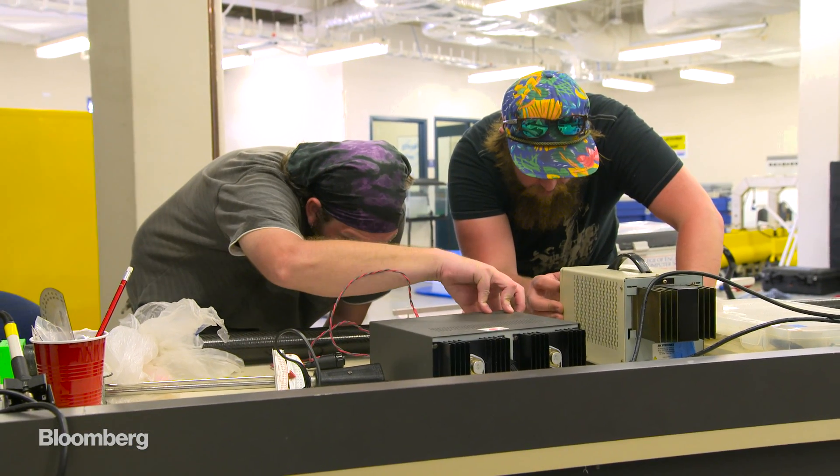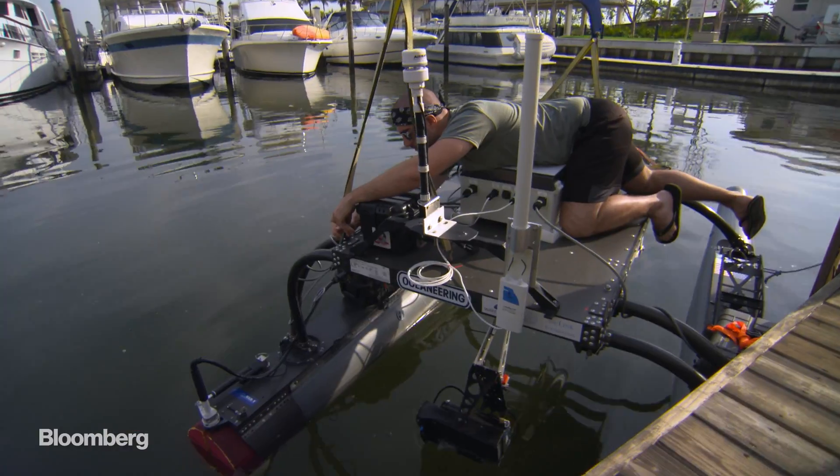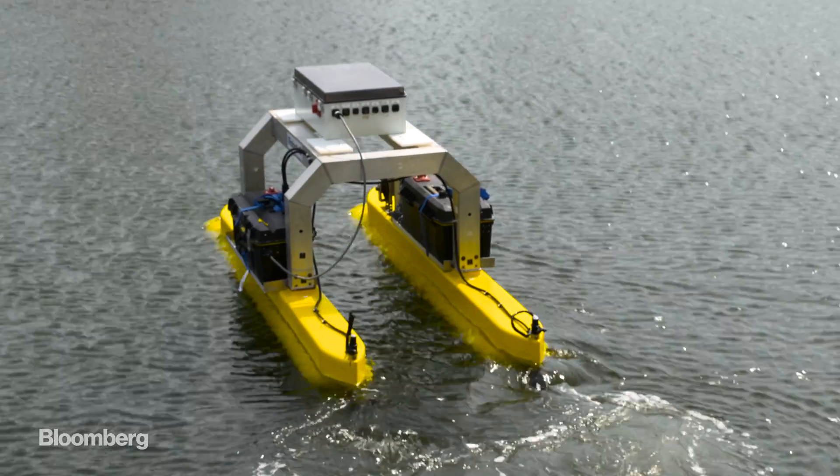Behavioral learning means these boats are able to act on very general commands. But the details — like the fastest way to image these bridge columns — they work out on their own.